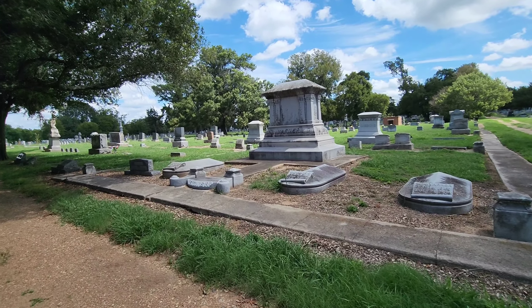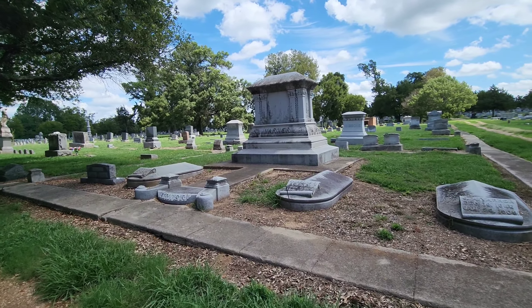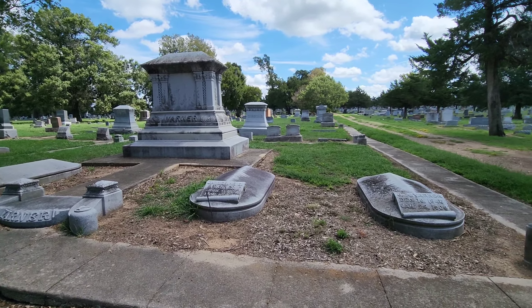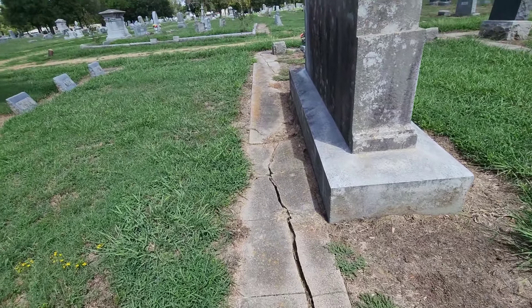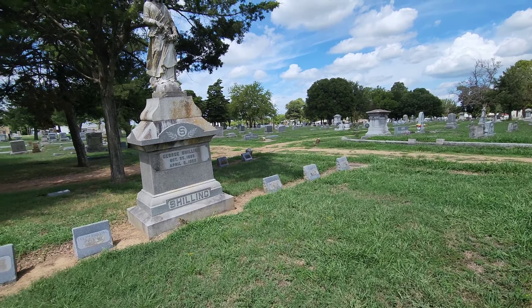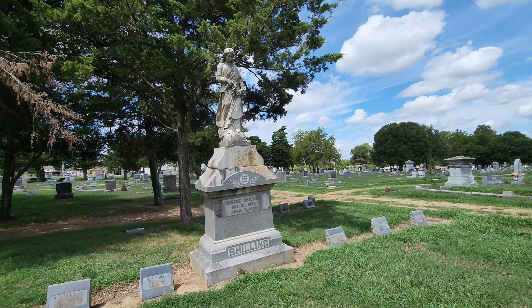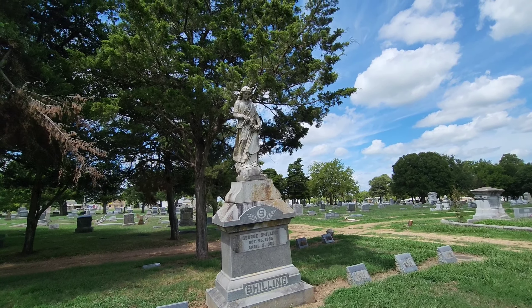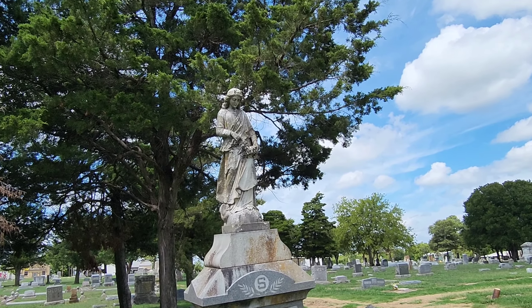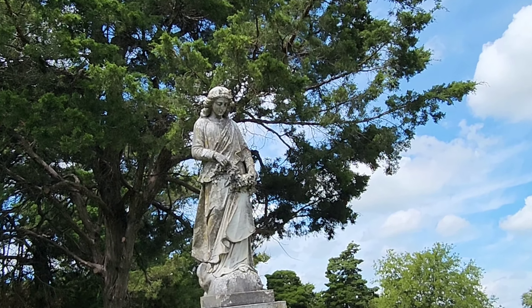This monument is huge. Staying on the concrete here, here's another large gravestone — it's got a lady at the top. Does she have a bow on the front of her head? That's what it looks like.